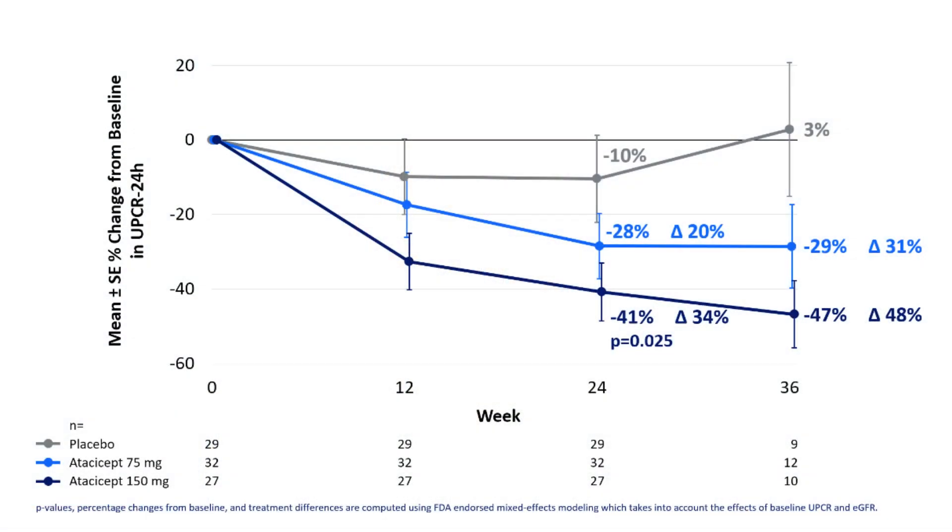The ORIGIN study has looked at a number of different doses of atachycept compared against a placebo to see whether we can see early changes in kidney function protection. This is looking at changes in the level of protein in the urine, because proteinuria is a good marker of the degree of inflammation and damage happening in the kidneys. The data from January shows that atachycept is capable of causing significant reductions in the amount of protein in the urine, telling us it's reducing inflammation and damage in those fine filters.